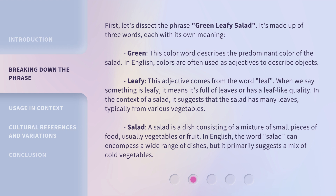Leafy: this adjective comes from the word 'leaf.' When we say something is leafy, it means it's full of leaves or has a leaf-like quality. In the context of a salad, it suggests that the salad has many leaves, typically from various vegetables.